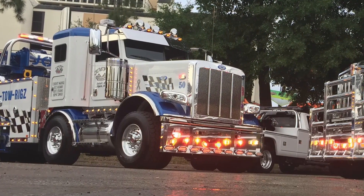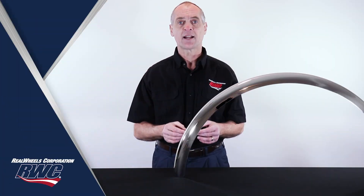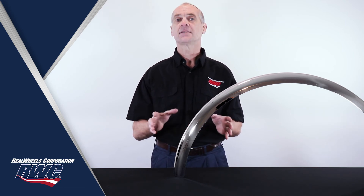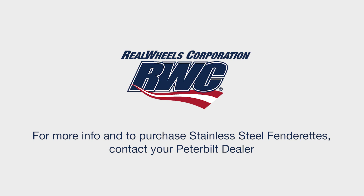So whether you're looking for added protection, competing in a Pride and Polish competition, or just wanting to add some shine to your Peterbilt, these stainless steel fenderettes are a must-have accessory. For more information and to purchase these stainless steel fenderettes, contact your Peterbilt dealer.